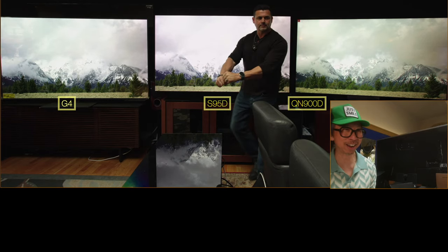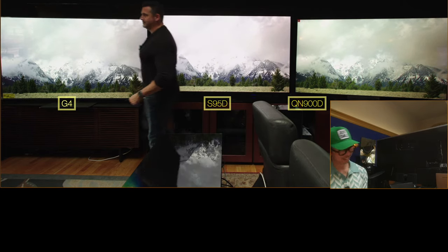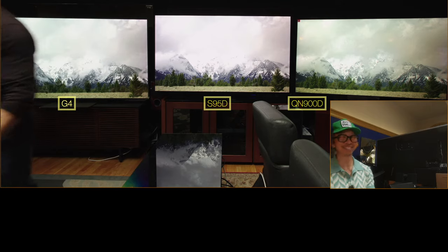Hey, guess who is here? I'm here with Brian. Brian's on either side of the screen. Come on over, Brian. Come sit down. Let's talk.